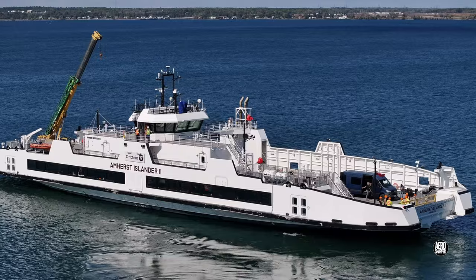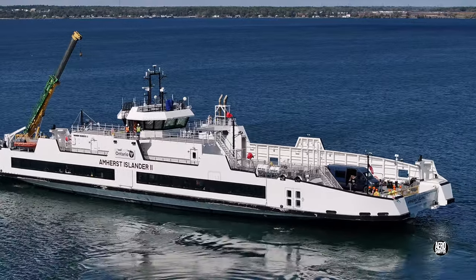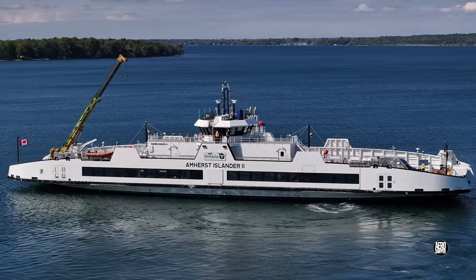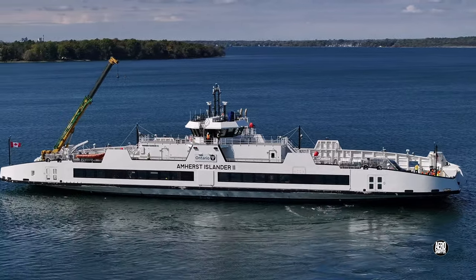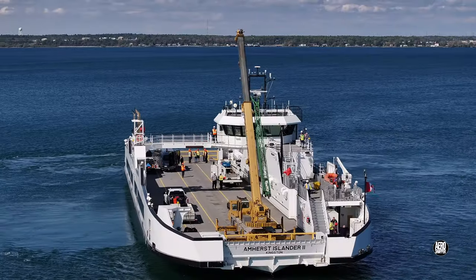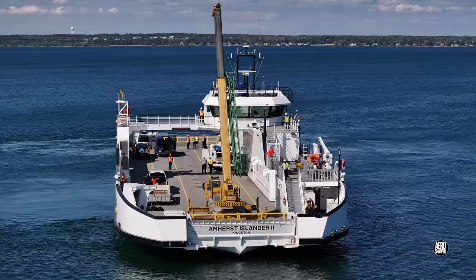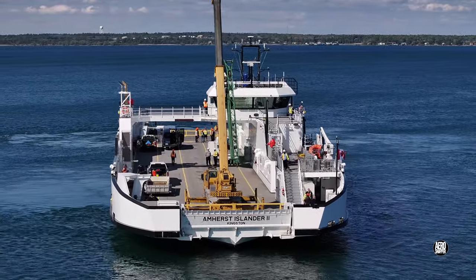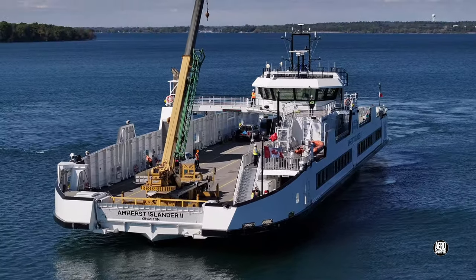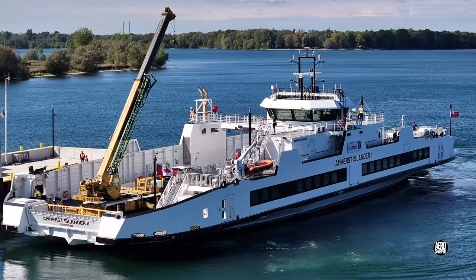One of the very understandable reasons behind delays in introducing the new ferries into service was the need to acquire a knowledge of and a familiarisation with new systems on the new boats. There's a strong practical aspect to crew training in this regard, which takes us to Stella in October.